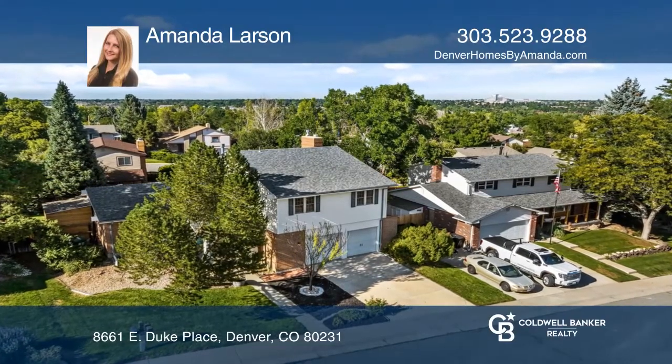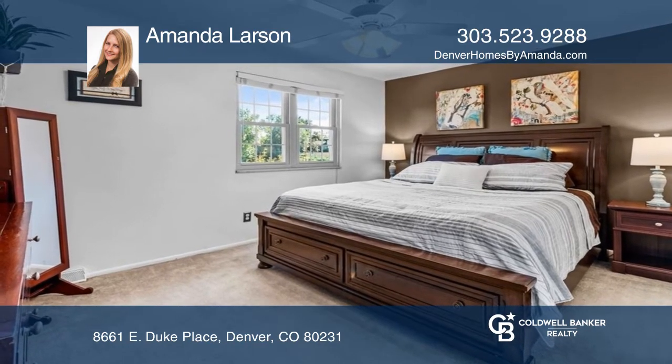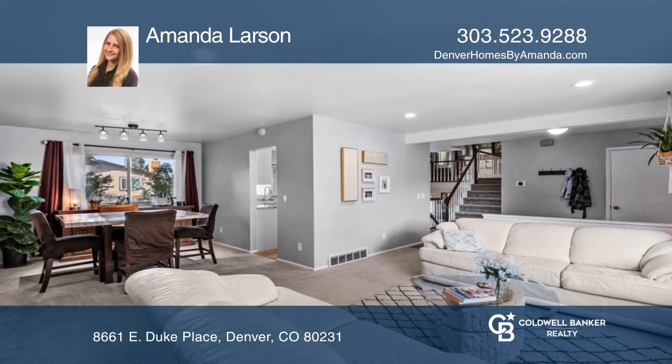Don't miss this fantastic updated four-bedroom home on a cul-de-sac with no HOA. Enter to the large living area that brings in lots of natural light.